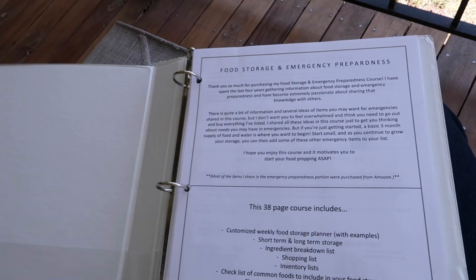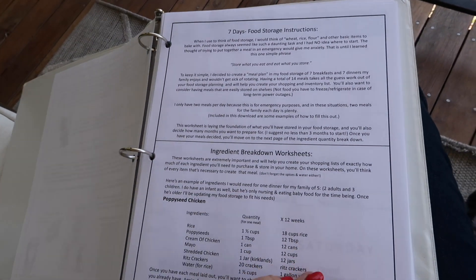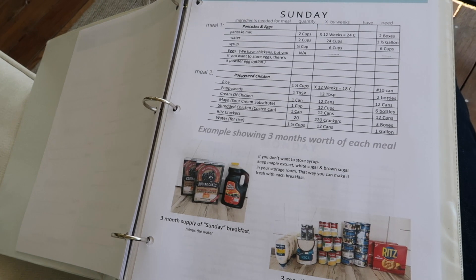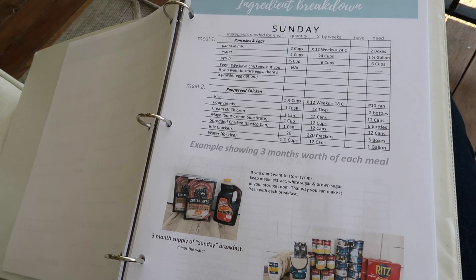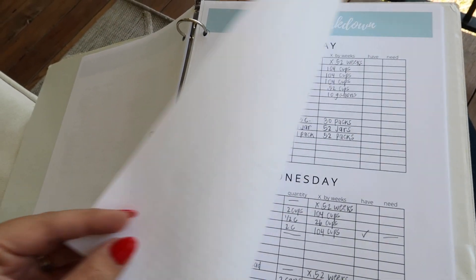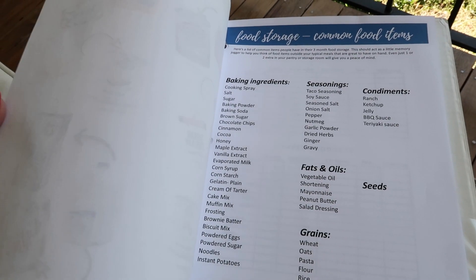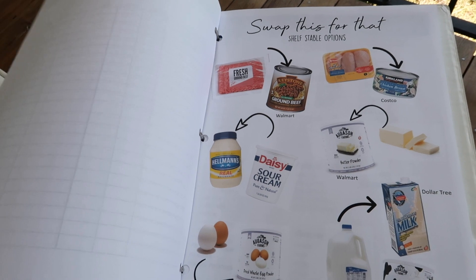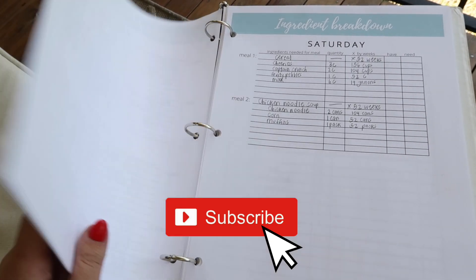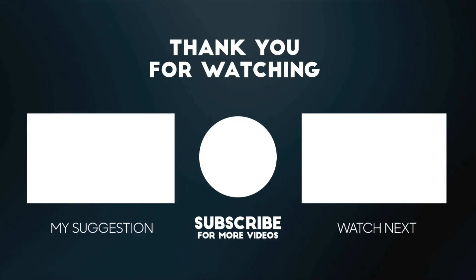Real quickly on the subject of food storage — my food storage course is on sale right now, linked in the description box. If you're clueless on how to get started with food storage, this is the perfect thing for you. I teach you the kinds of food you want to store, how to store it, and how many of everything you'll need so you can create your own list. It's basically a booklet of things I wish I knew when I was getting started with food storage and emergency preparedness. I'll have this linked below for anyone who's interested.